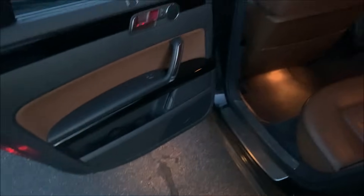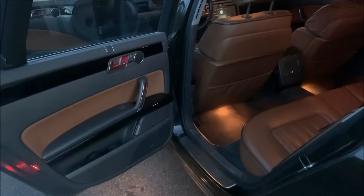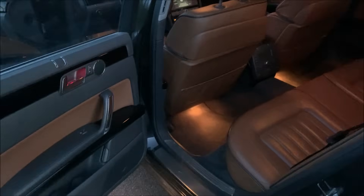When you open the car, there's a side light and another light underneath in the door, so you always see what's beneath. The interior lights start with a gentle transition — not immediately — which is a very nice touch.